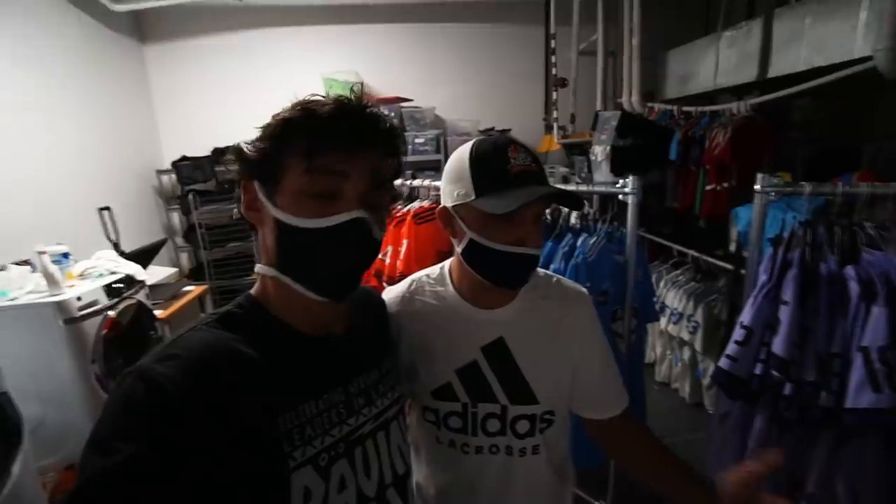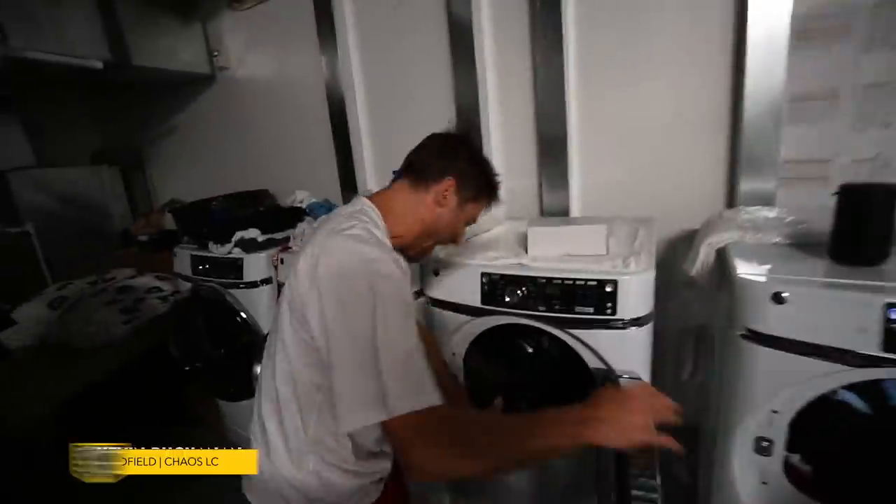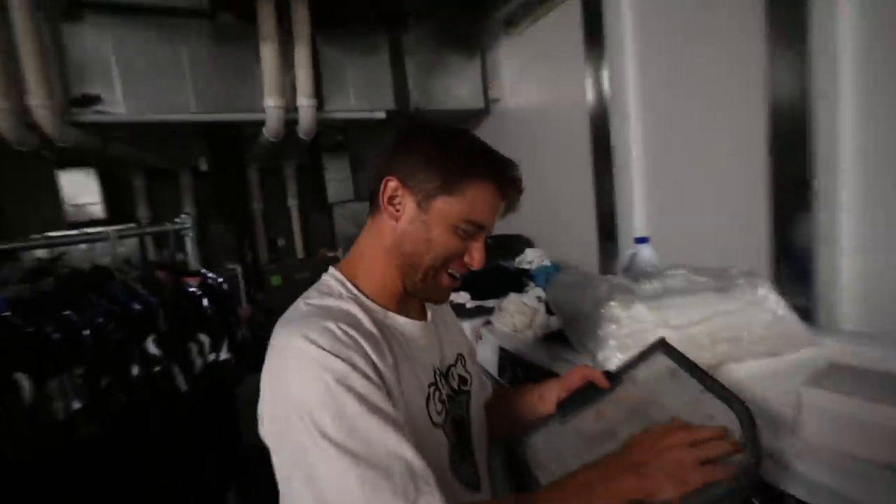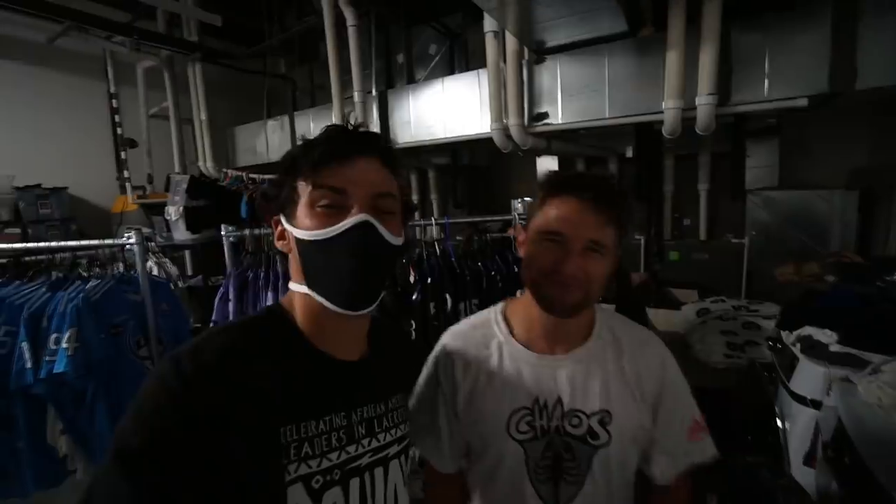Kevin, dare I ask how much time you spend in here? Pretty much three quarters of the day, just making sure everything's dialed in. The players do their laundry in here too sometimes. We don't wait for anyone to do our stuff — we get it done ourselves. And I'm sure Kevin appreciates that. Hell yeah, Kev does.